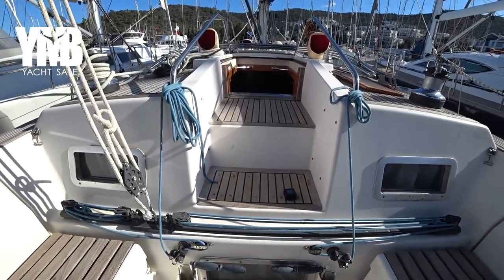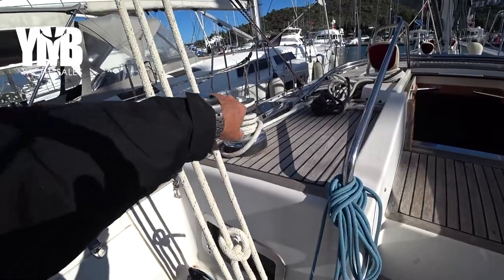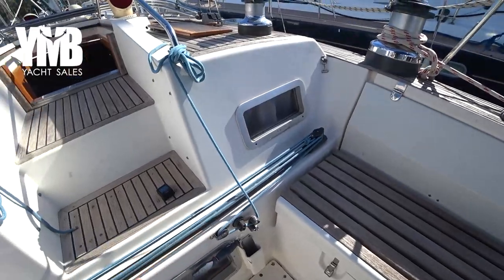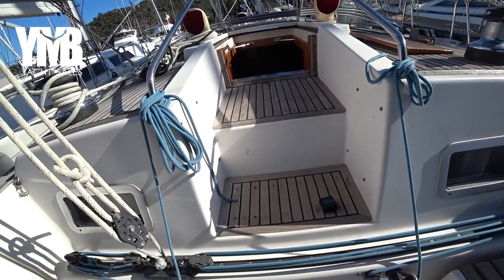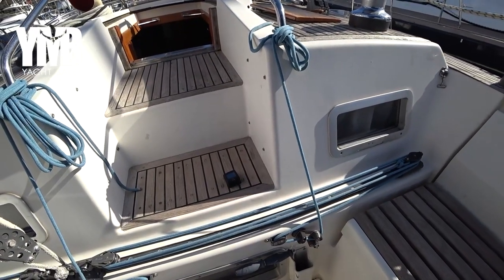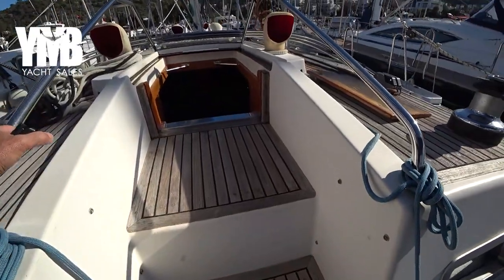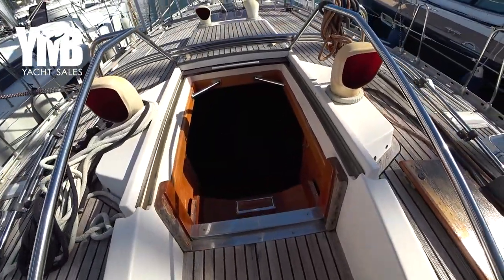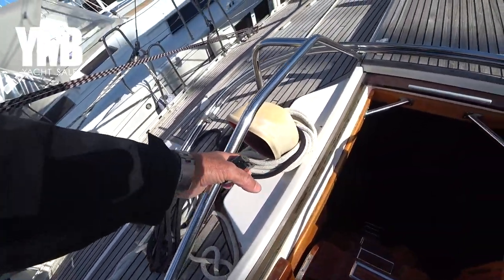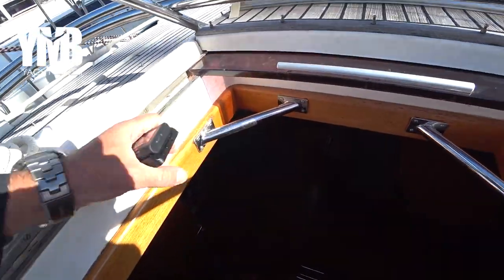The main sheets are controlled from here and you can see that there is a traveler going here, so you can adjust the point where the mainsail is trimmed. Moving downwards into the cockpit, there are very good and safe bars here, very stable — another two points here to hold yourself, very useful.